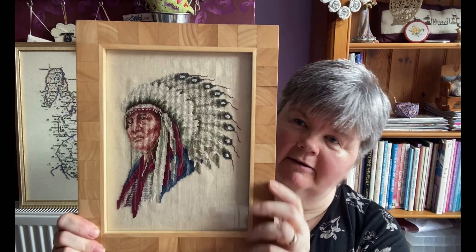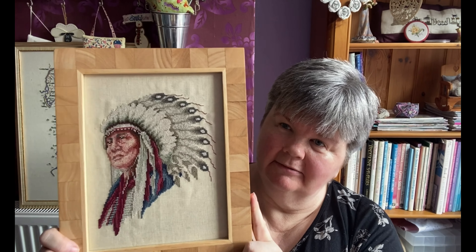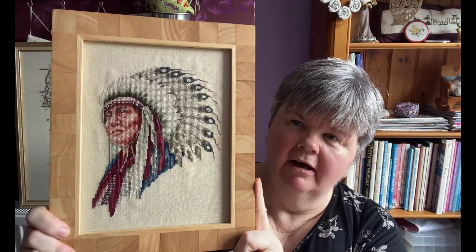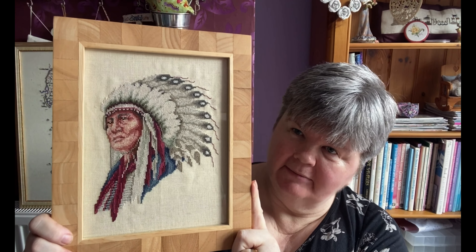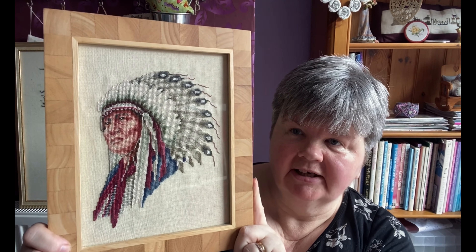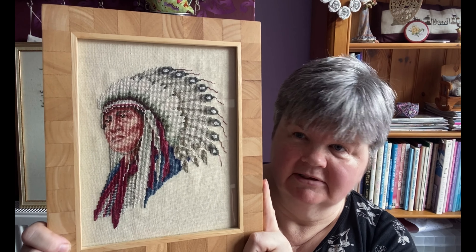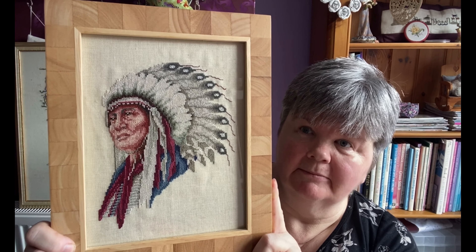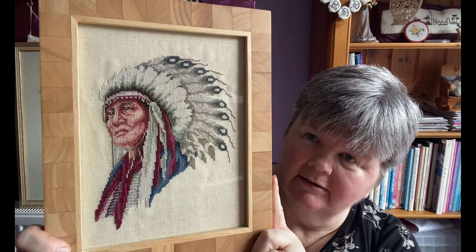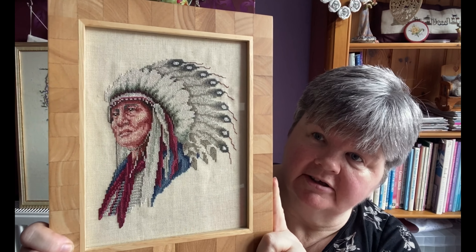This one was a very old chart — a Leisure Arts chart, I think it was called Holmberg. This was the first time I tried something with metallic threads, and it was the largest thing I'd done at the time — I was not used to doing anything other than little tiny things. This must be about 30 years old.